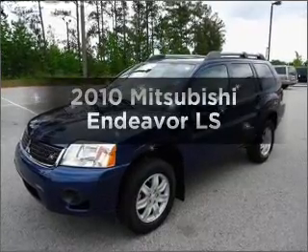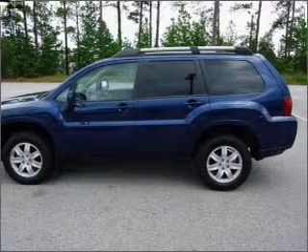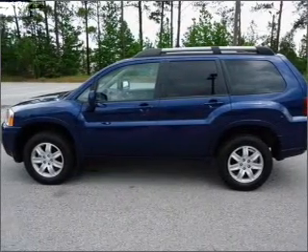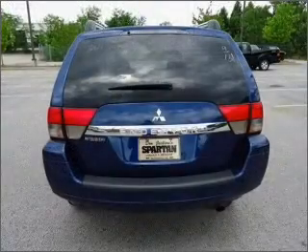Imagine yourself in this 2010 Mitsubishi Endeavor. If you're looking for a first-rate auto, this one could be yours today. With a reliable six-cylinder engine that responds smoothly to its automatic transmission.